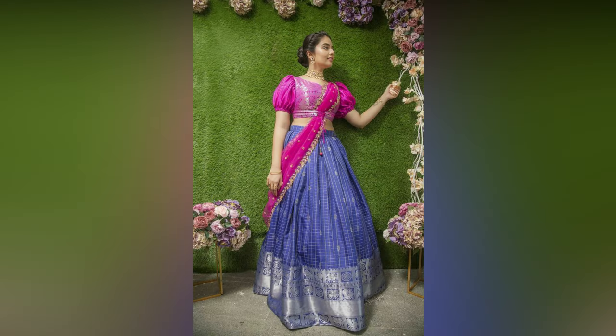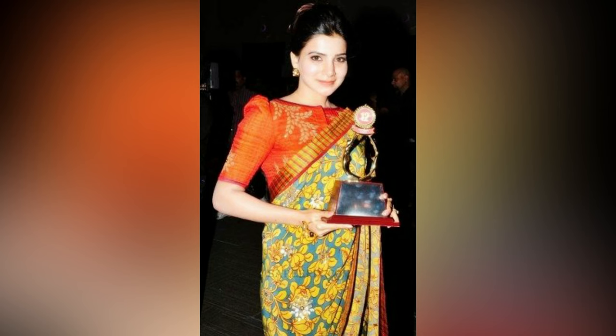Nowadays, designers are going crazy with these patterns. So check out the collection and choose the style as per you. If you like this video, please like and share. Do subscribe to Alex Studio for more updates.